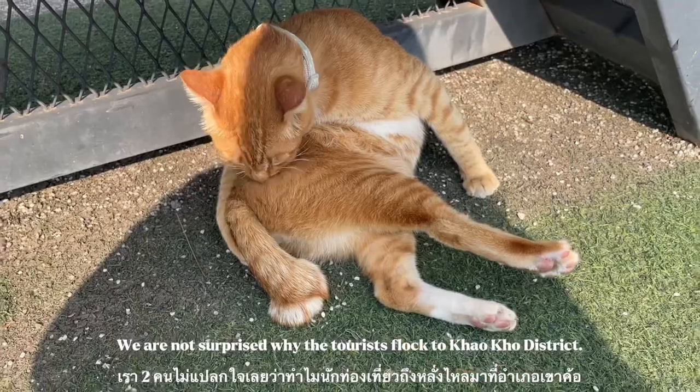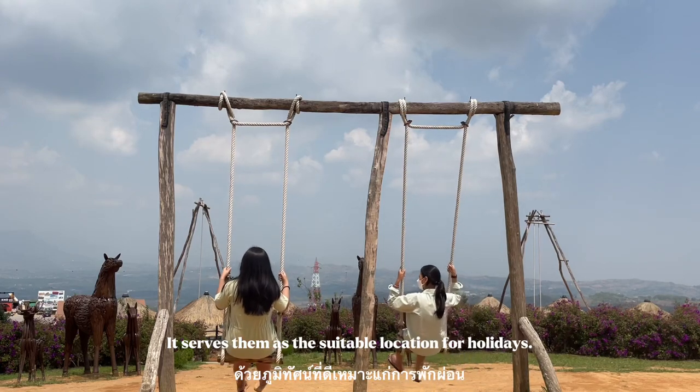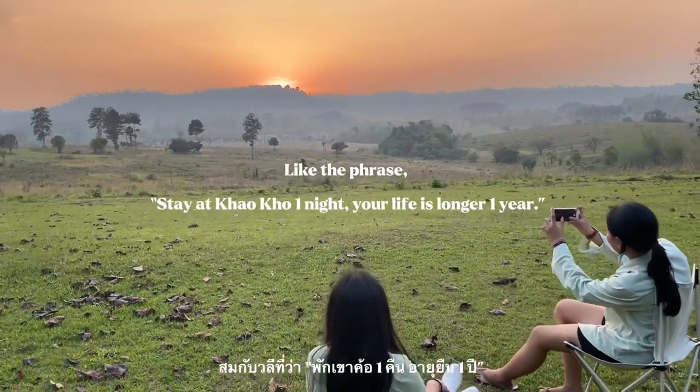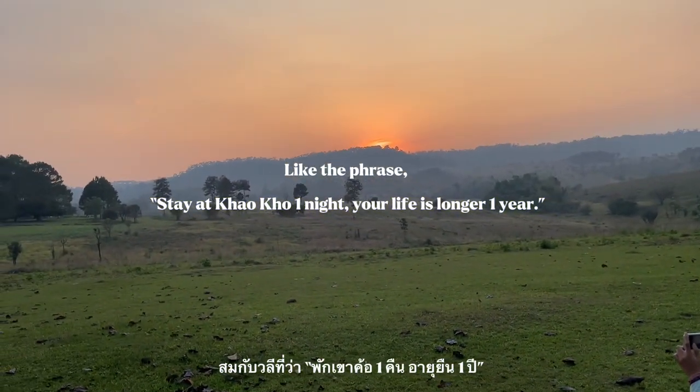We are not surprised why tourists flock to Khao Kho district. It serves as a suitable location for a holiday. As the saying goes, stay at Khao Kho one night, and your life is longer by one year.